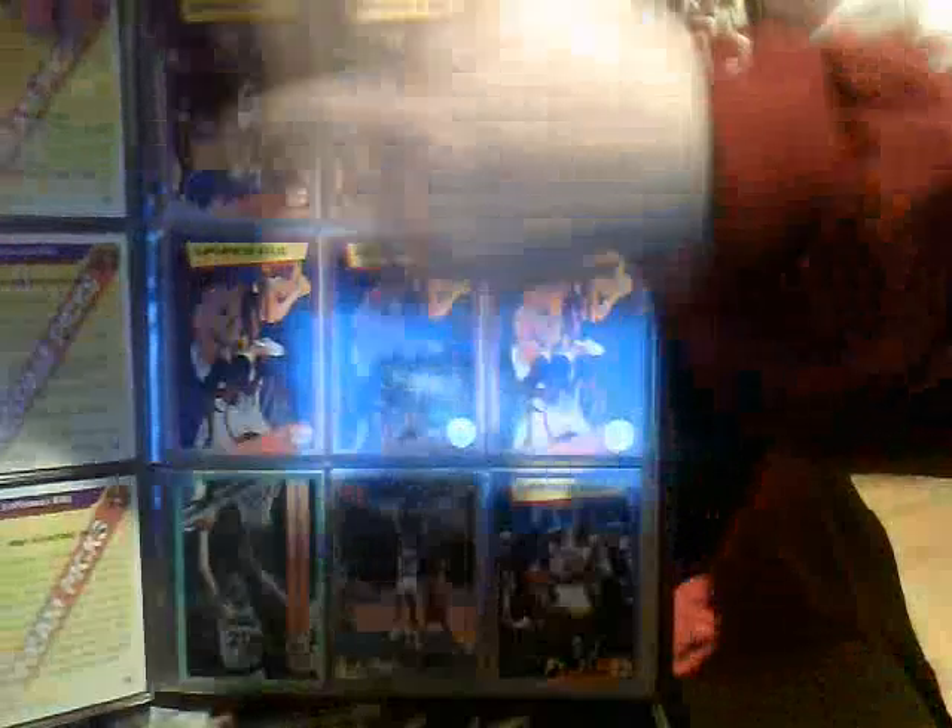Next we have Front Row Dream Picks — he had five cards in the set. Down the left-hand side for you guys are all the commons; in the middle are all the silvers, and then the golds as well. I hope that comes through alright — they're pretty hard to find.